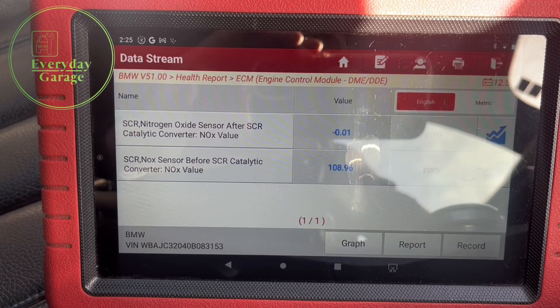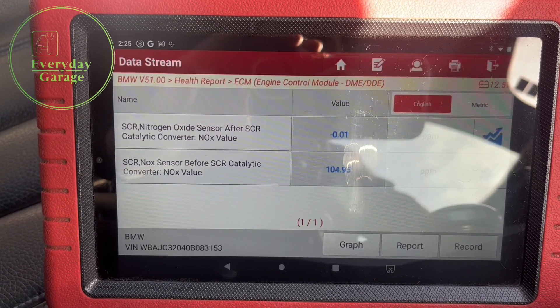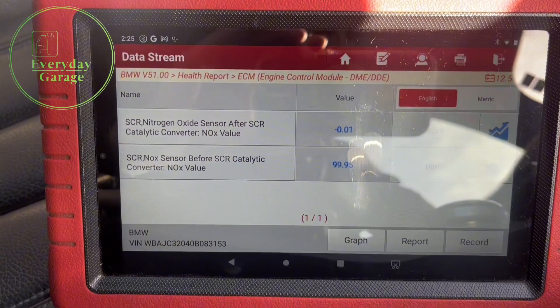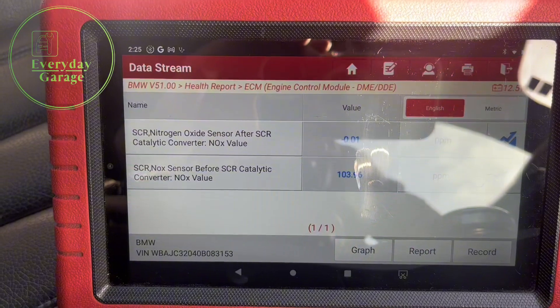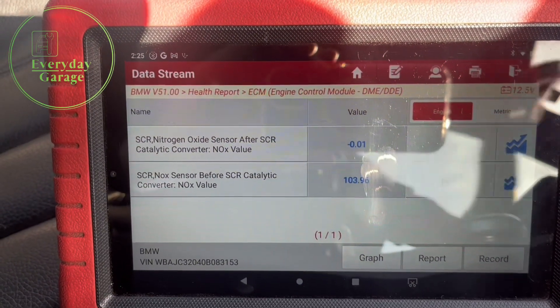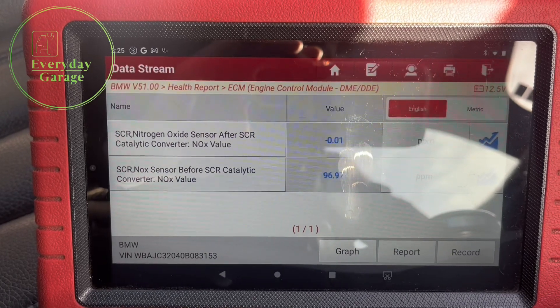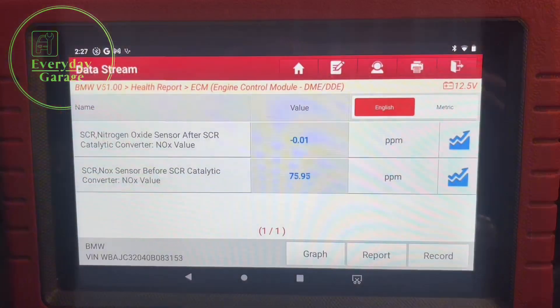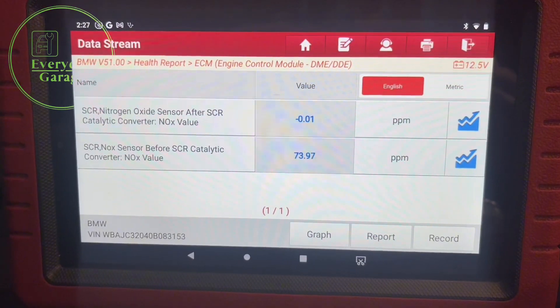If you had a perfectly working SCR catalyst, you might have some NOx gases before the SCR cat and nothing after — but you'd expect to see something there, especially just on startup. It does sometimes take a little while for the sensors to come online, so I'm going to give this a couple of minutes and see where we go.